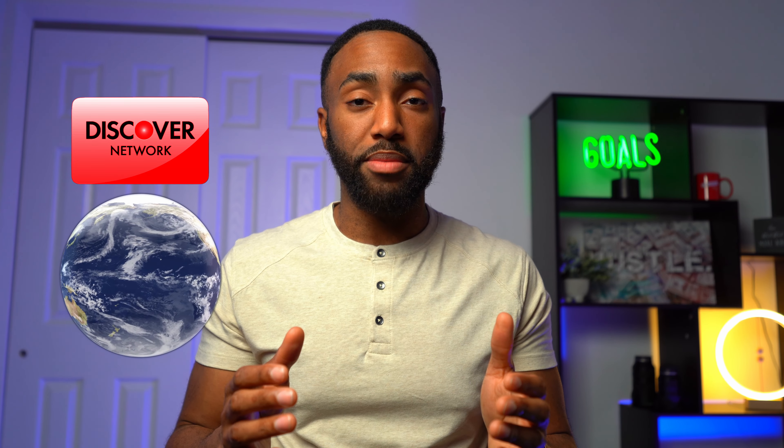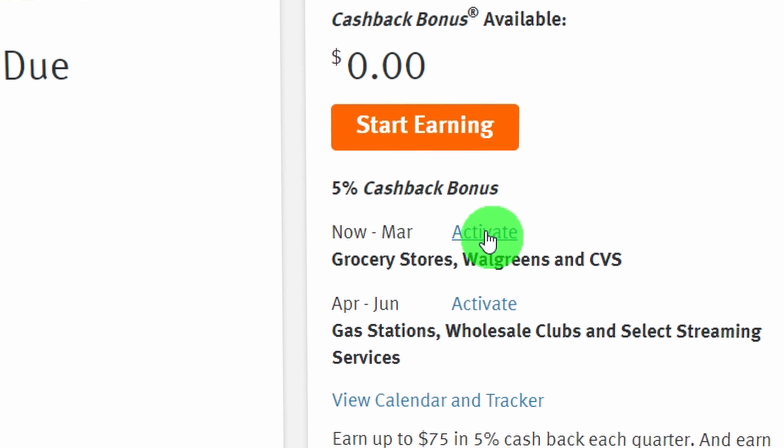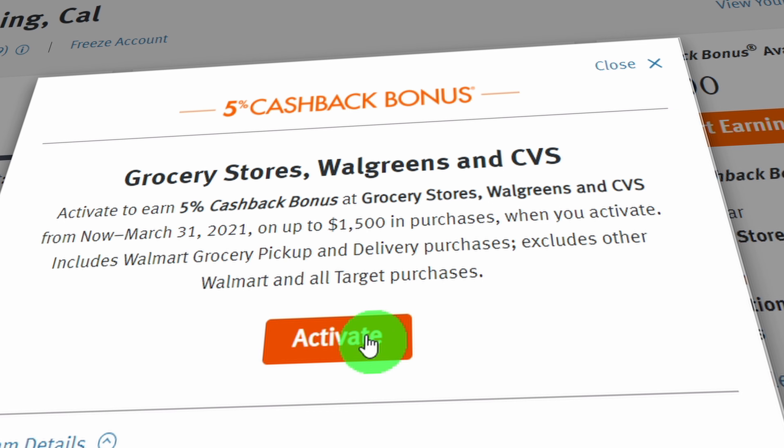Let's start with the cons so we can end on a good note. The Discover card is slightly less accepted than Visa and Mastercard. Things have gotten better over recent years, but you will occasionally run into a situation where this card can't be used as payment, especially globally. The 5% categories are always changing, which requires you to keep up to date on where you can earn the highest rate. And you need to activate your bonus categories manually each quarter — that's four times a year you have to take an additional step to earn what they promise you.